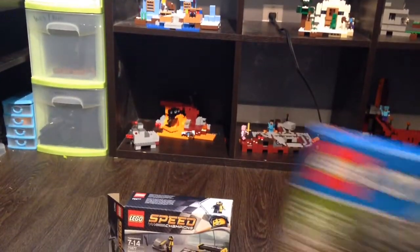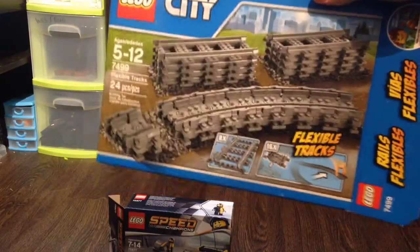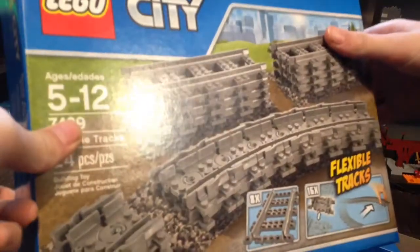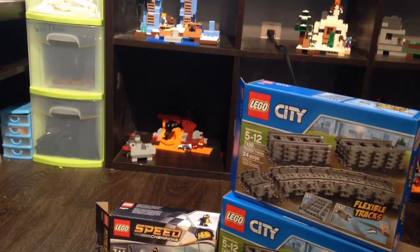Next is the Flexible Track Pack. This is also really cool, but I got two of these for Christmas. I got two Flexible Track Packs. They're really cool, and they're really going to help me with my new LEGO train I just got. That's four track packs now.